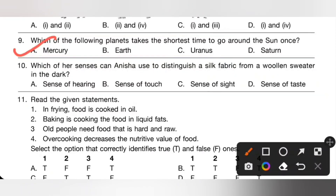Tenth one: which of her senses can Anisha use to distinguish a silk fabric from a woolen sweater in the dark? In the dark, she may use the sense of feeling — that is, sense of touch — to distinguish a silk fabric from a woolen sweater. So option B is the correct answer.